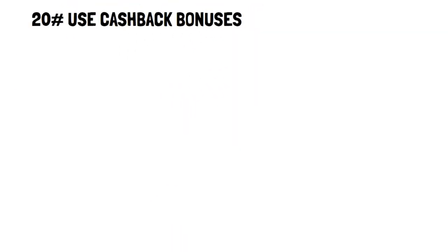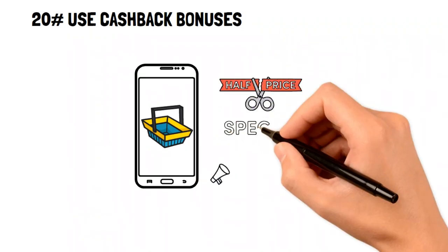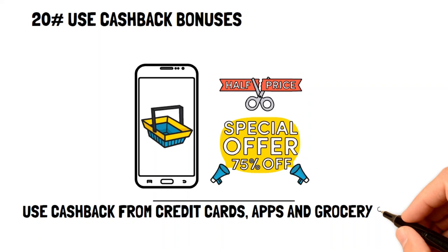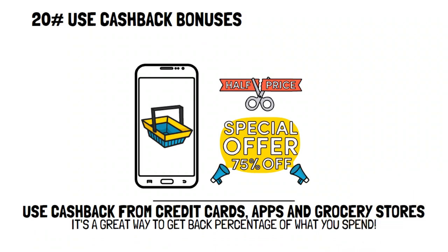Use cash back bonuses. There are tons of cash back bonuses available that can help you save money. You can get a cash back credit card, cash back apps, and even some grocery stores have cash back incentives. Cash back is a great way to get a percentage of what you spend back to you by doing nothing different regarding your shopping.